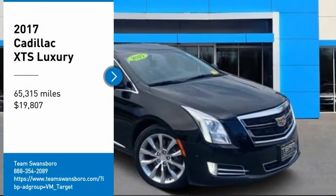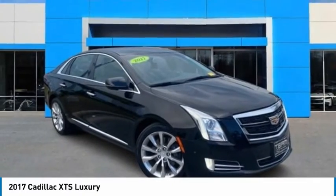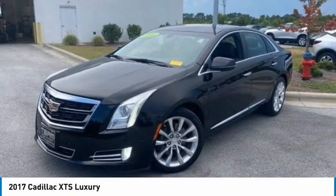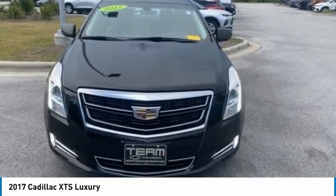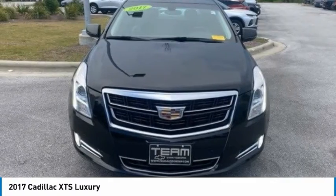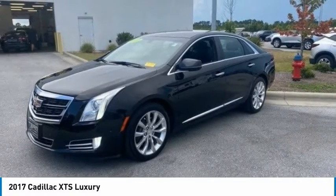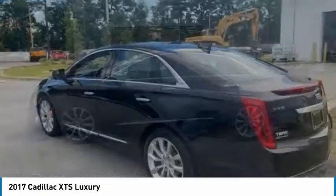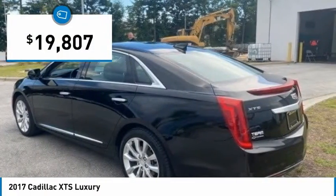Stop by and take a look at the 2017 XTS. The Cadillac XTS will have every kind of feature you can think of. It comes with a spacious, high-tech cabin and is packed with lots of safety features. It is a full-size luxury cruiser, a pleasant ride for any Caddy owner, and is priced below $20,000.